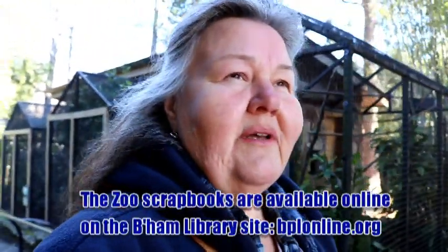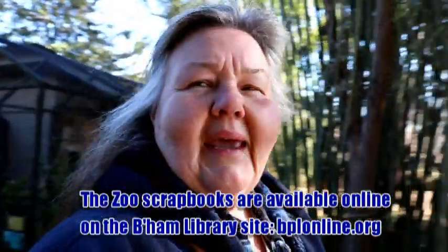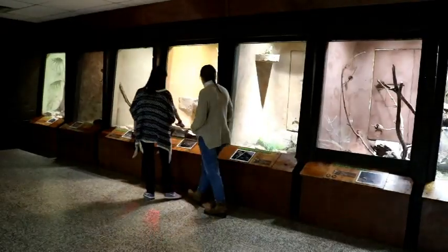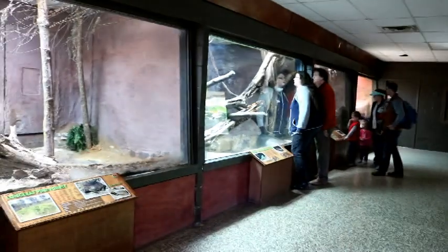The Birmingham Zoo was started in 1955, but the reptile house was not built until 1963 and opened in 1964 — during the turmoil of the civil rights movement in Birmingham. There were also other things happening at the zoo, and I cannot find any pictures or photographs of the dedication, nor can I find a picture on a postcard or any other photograph.